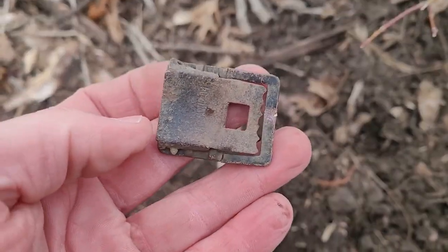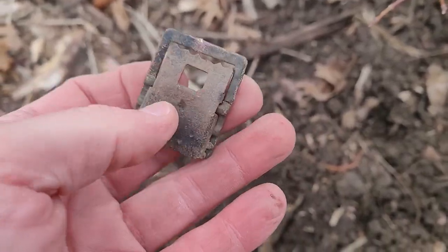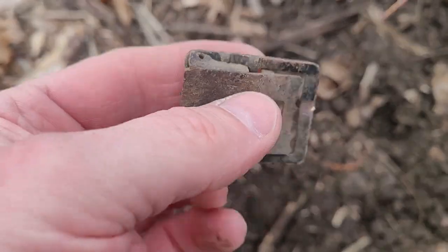I'm back out here again at Relic Roundup. I've just been coming out here for about an hour and a half every day after work, just hitting spots where I know I haven't detected — see if I can find anything else. I was getting a 26 to a 30, jumping all around, and I got a nice little buckle. That might be military. I have to clean it up and look at it. I know I've dug some military buckles like this in the past. I did some cleaning up on this buckle and straightened it up a little bit.